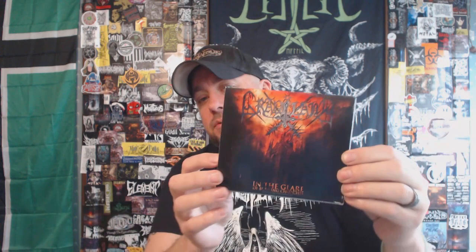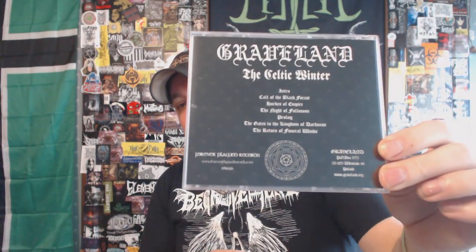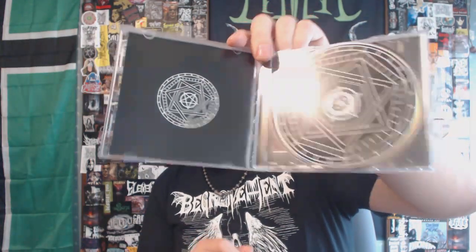We have 'In the Glare of Burning Churches' from Graveland — this is probably my favorite of the three releases I own. This is the Redstream Records reissue with the o-card. Same cover art almost, it just doesn't have the big logo on the actual jewel case part. And then we have the 'Celtic Winter' demo — this was the Forever Plagued Records reissue. I got this one super cheap and it was definitely worth the price. This is before they got over the top into the viking metal, pagan viking metal sound. These two are the strongest of the Graveland material I own.